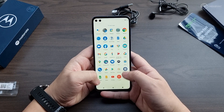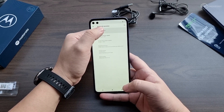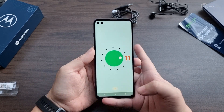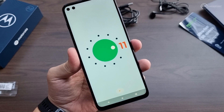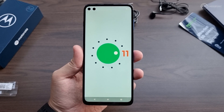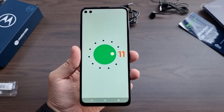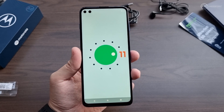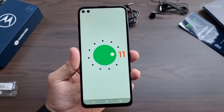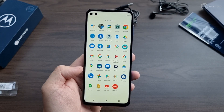The Moto G 5G Plus launched with Android 10 in the Philippines in December 2020, and it's now running Android 11 with the latest security patch. Because the Moto G 5G Plus doesn't come with any pre-installed aesthetic overlays, most updates are focused on enhancements and optimization — which means you'll have a fresh-running smartphone every single time you receive an update.